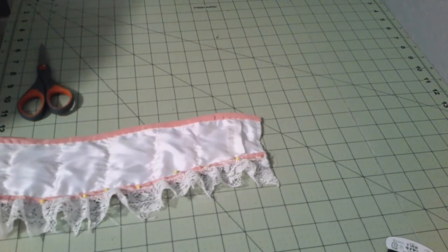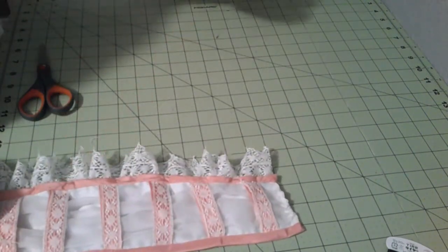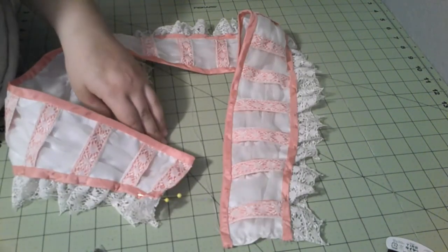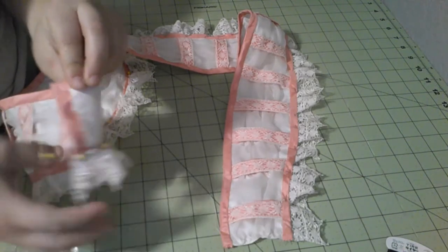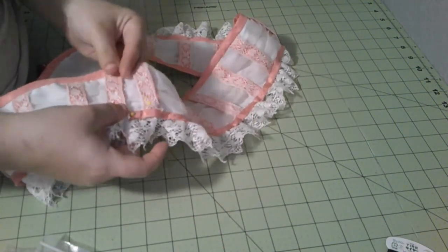Now comes the fun part of sewing this on and not making it visible from the top side. While I'm at it, I think I'm going to go ahead and add in the hooks and eyes — just three. I'll probably put the hooks on this side and the eyes on this side, and hook it right over just like that.